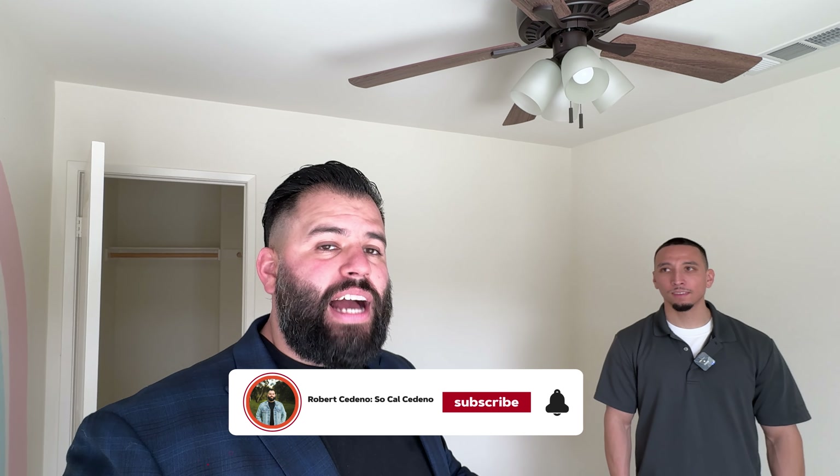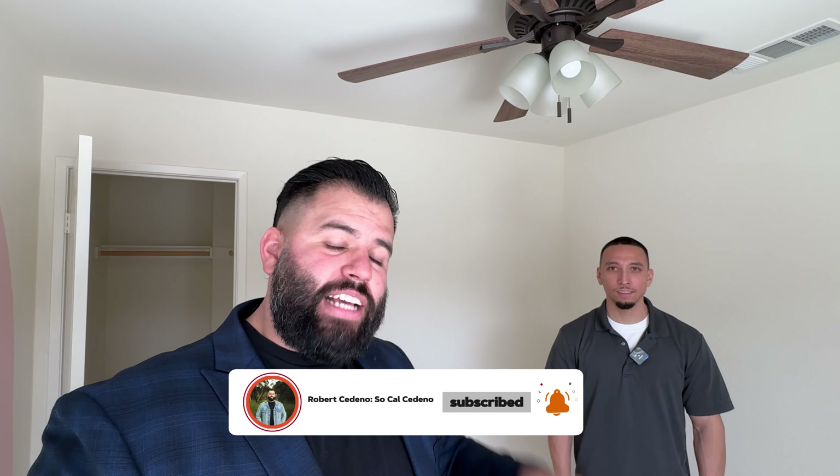So if you're looking to make the move to Winchester and you don't want to break the bank with a new construction home — having to do all the landscaping and everything — this is going to be the perfect home. What do they do if they want to reach out to us? All of our information is down in the description below. You can shoot us a text, message us on Instagram, or reach out on any of our platforms and we'll make sure to help you right away. I know one of you watching this needs this home or knows somebody who does — let us know, we'd love to help. Don't forget to like, subscribe, and we'll see you on the next one. SoCal Cedeno, out.